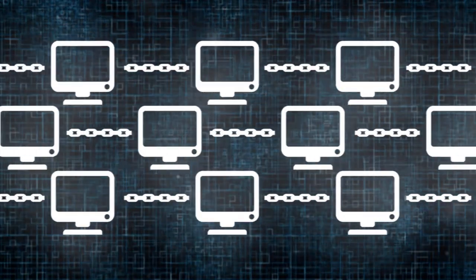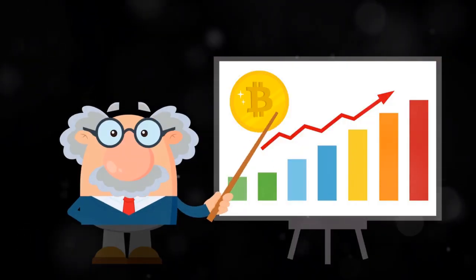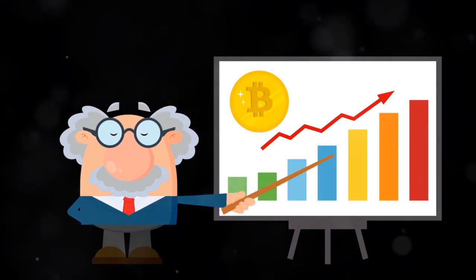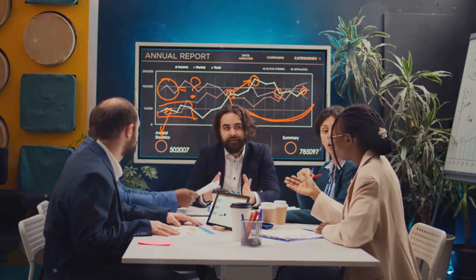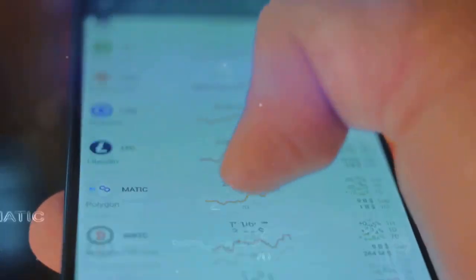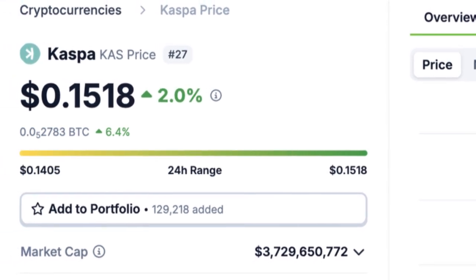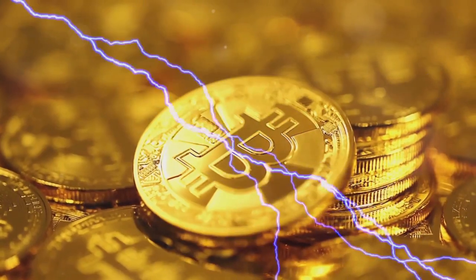Casper is promising but faces challenges. Limited adoption: launched in 2021, it's far from mainstream. Centralization risk: the top 100 addresses hold a significant chunk of supply. Limited exchange listings: it's not on major exchanges like Binance or Coinbase.